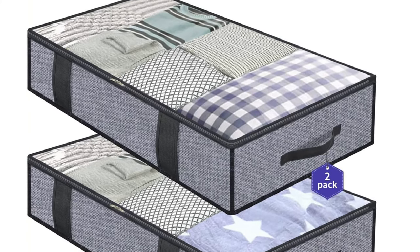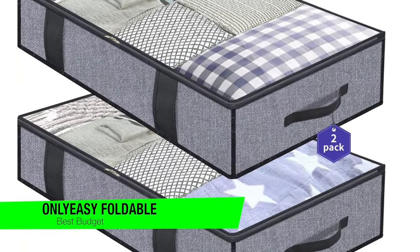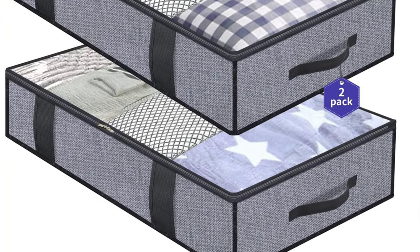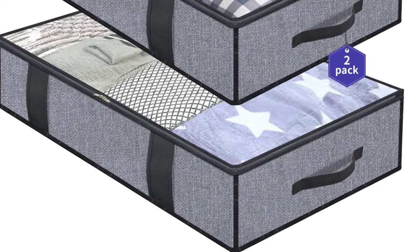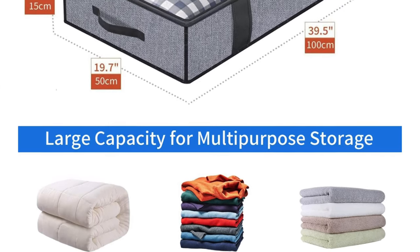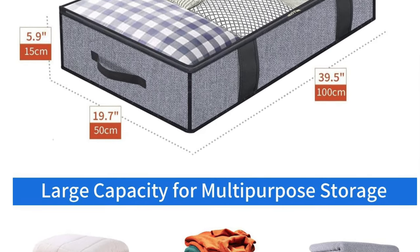The first one on the list is my favourite budget option — the Onlyeasy foldable under bed bag. Have you ever thought, where on earth do I put these bulky blankets? Or how did my cat get inside this under bed storage? Let's move on to a storage solution that will make you say, why didn't I think of that? The Onlyeasy foldable under bed bags.